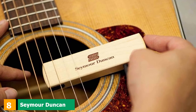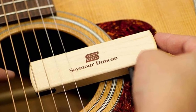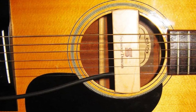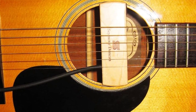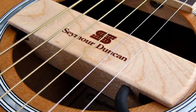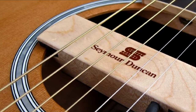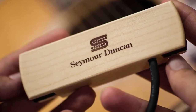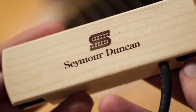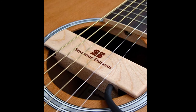The number eight position is held by the Seymour Duncan Woody HC Hum Cancelling Pickup. I think the Woody HC is the perfect pickup for the acoustic guitar because it complements the elegant wood grain of the guitar with the unique characteristics of the pickup. This is especially true if your acoustic guitar has a light-colored top, such as maple. The Woody HC is Seymour Duncan's magnetic sound hole transducer offering, featuring advanced hum-canceling technology. You will not get any annoying mains hum if you observe a minimum of 30 inches from your external amp or preamp. The device already comes with a 14-foot cable for connecting to guitar accessories.